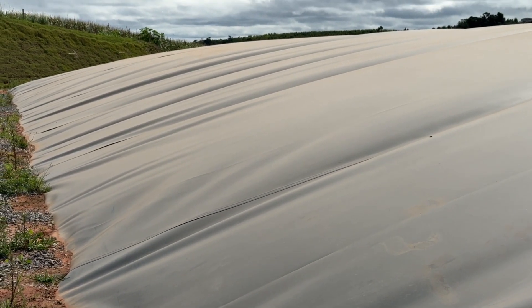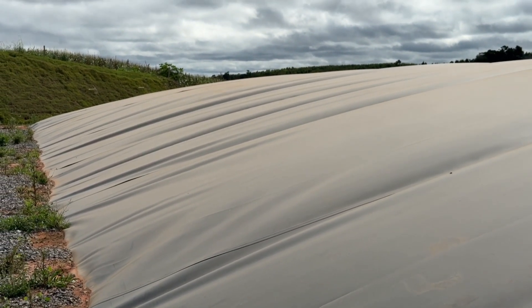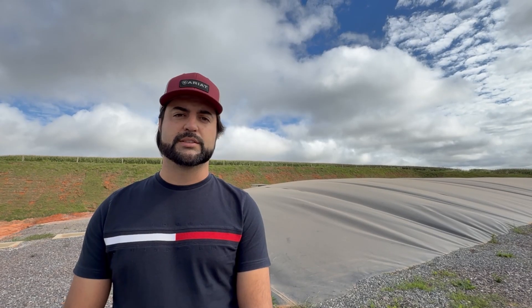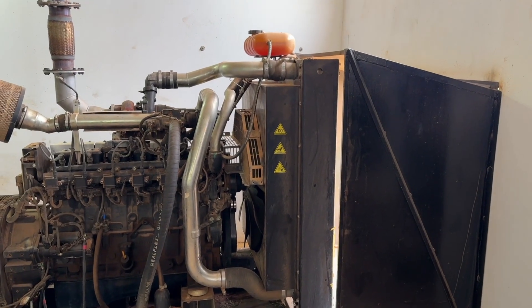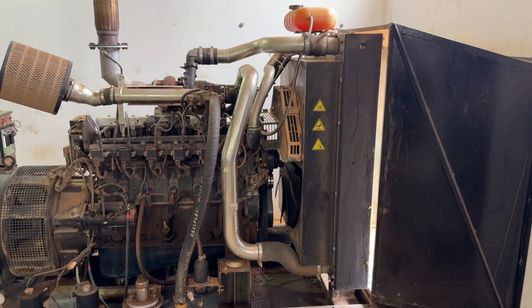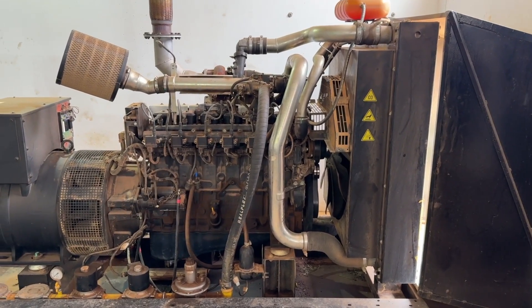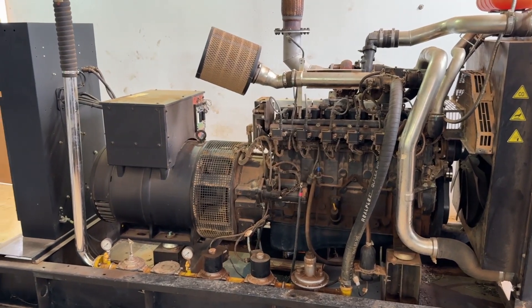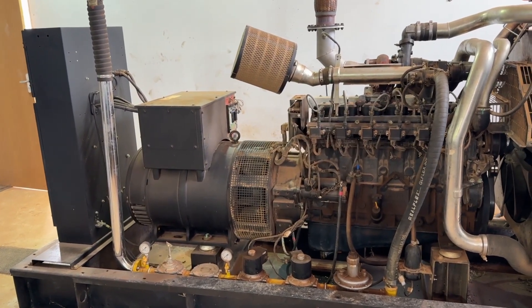The biodigesters have been in operation for approximately six months, and during this period we have produced around 600,000 kilowatt hours through two biogas-powered generators. These generators operate off-grid, not connected to the utility grid, and adjust output based on demand. In our region, the average cost of electricity is about two cents per kilowatt hour, so we estimate that this system has already generated approximately $100,000 in energy savings within six months of operation.